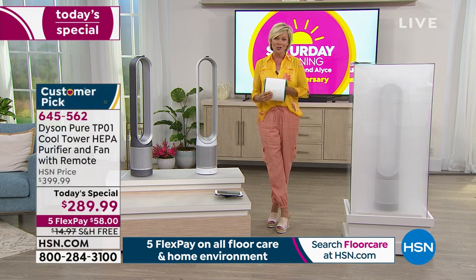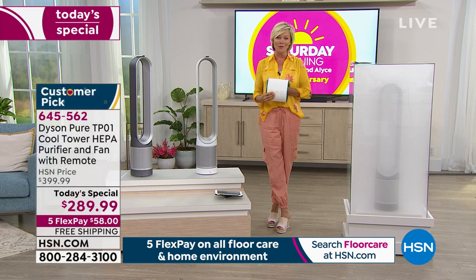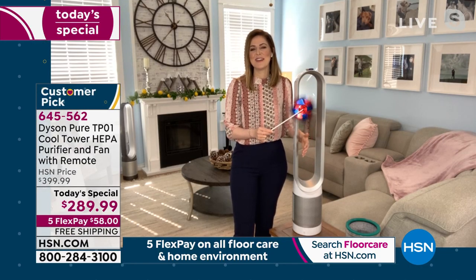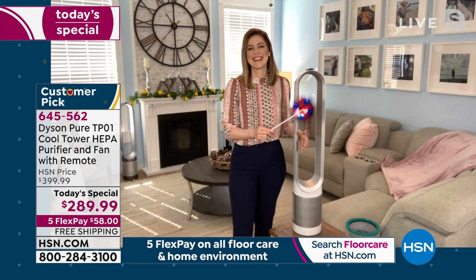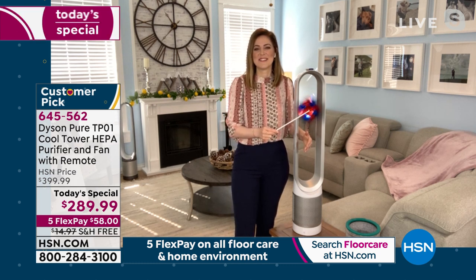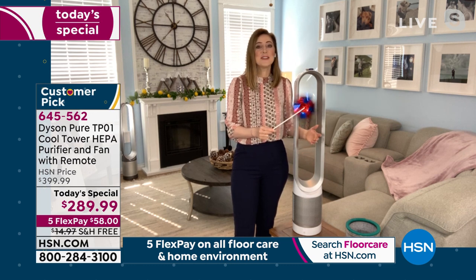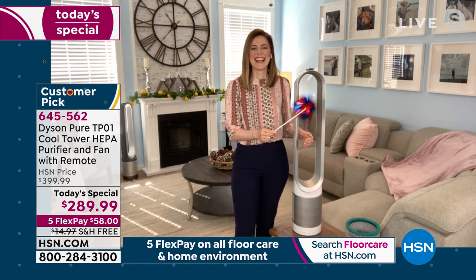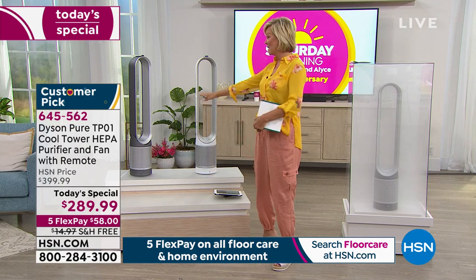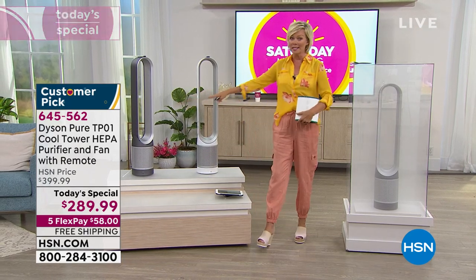A huge thanks to Gemma for joining us for this presentation. We'll see you back here around noon or 1 o'clock this afternoon. All right guys, stay on the line — please continue ordering, especially if you want that iron. That's going to be the next color to sell out.